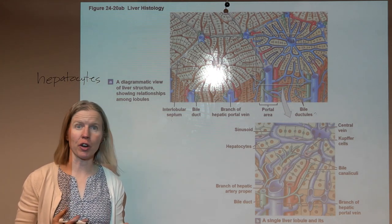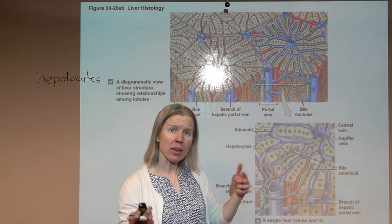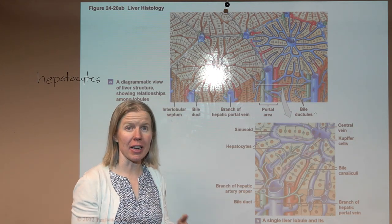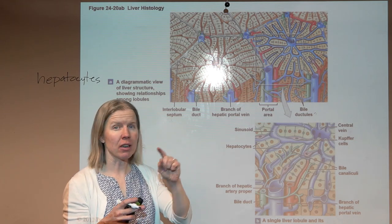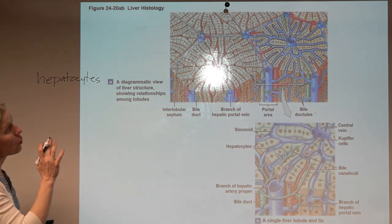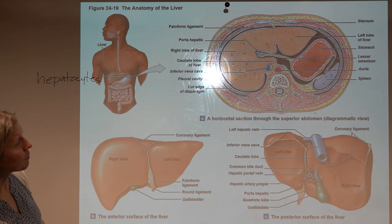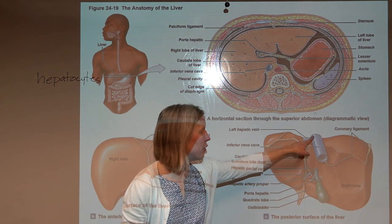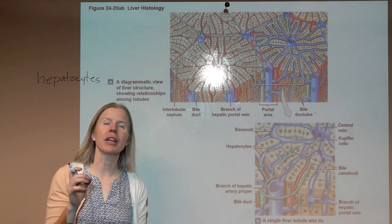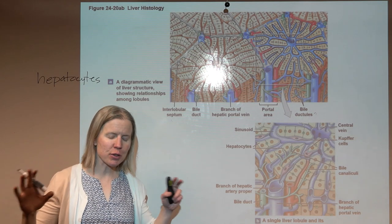The hepatocytes determine what needs to be done with the materials passing through. Once nutrients, wastes, and toxins are removed, the blood enters the central vein, which gathers the processed blood out of the liver and takes it to the hepatic vein and into the inferior vena cava. The liver is filtering this vast amount of blood because it has so many functions — be nice to your liver.